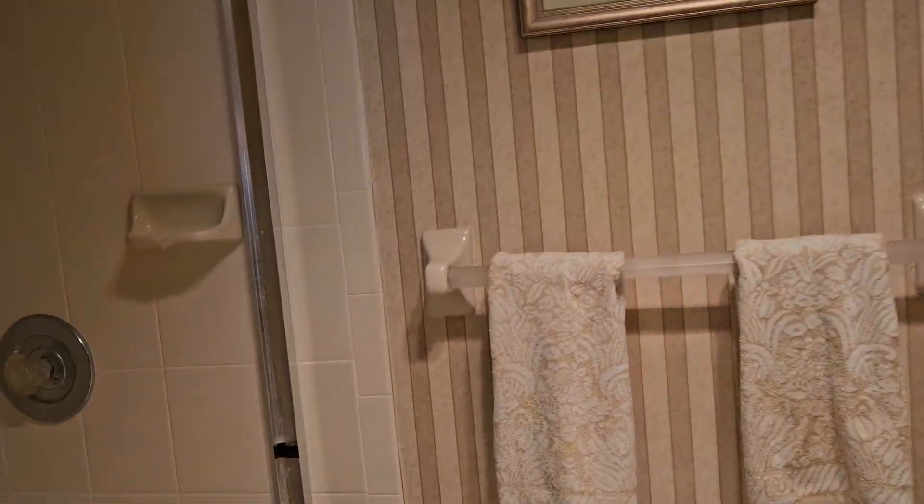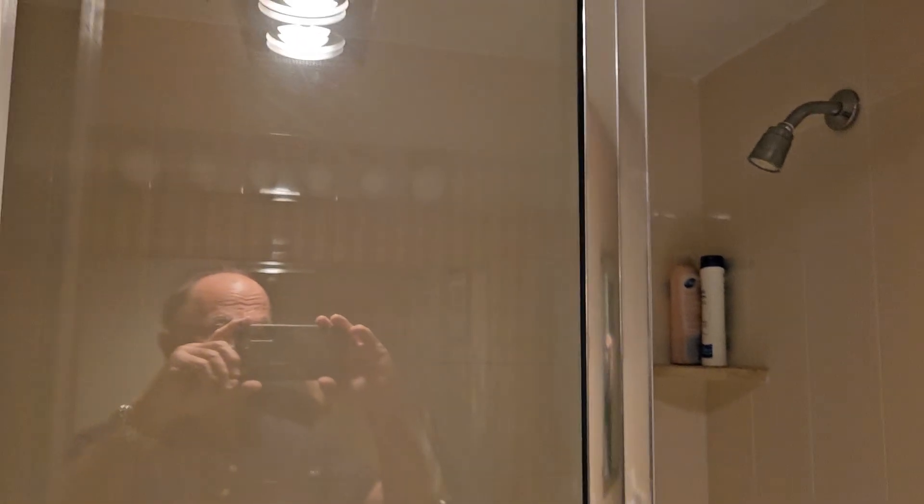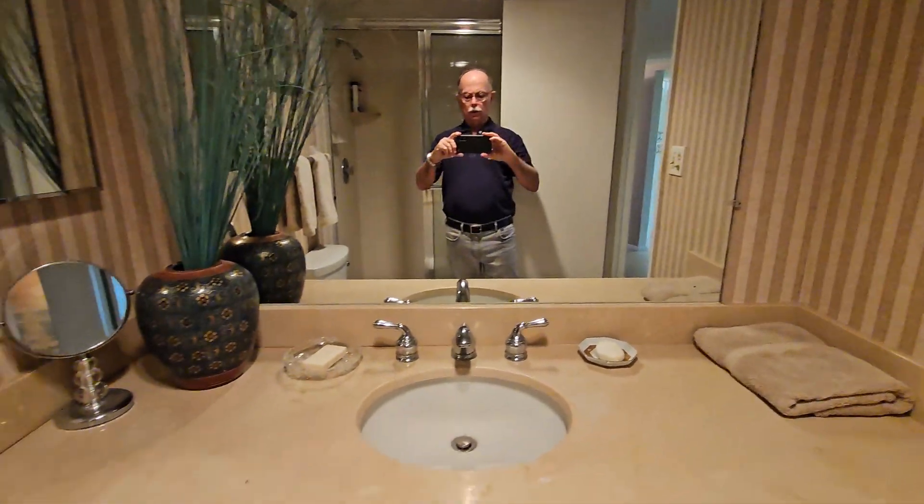This bathroom has been in decent condition. It doesn't look like it's been recently redone, but it's in good shape. Nice unit.